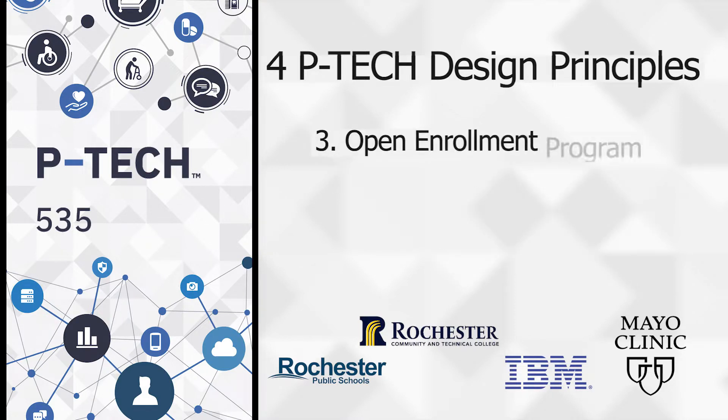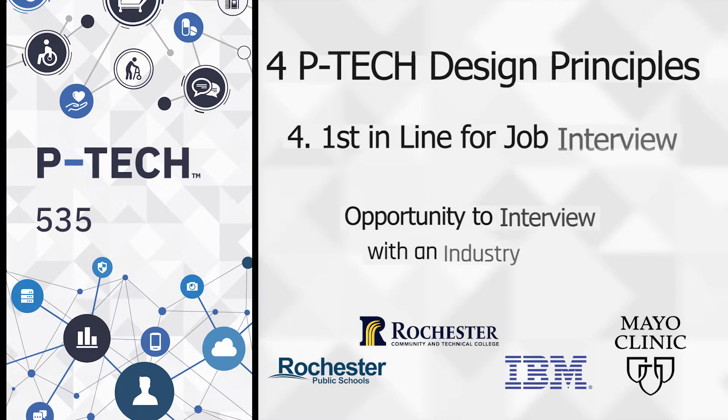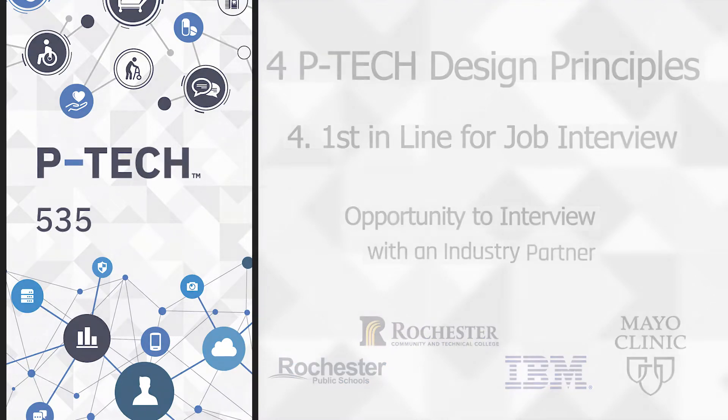It is an open enrollment program — there are no academic or testing requirements for admission. Students are to be first in line for job interviews when they complete this program.